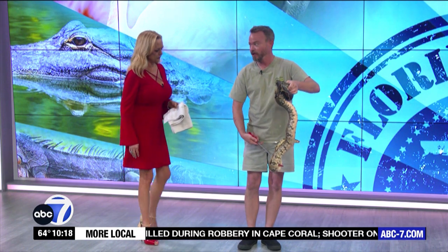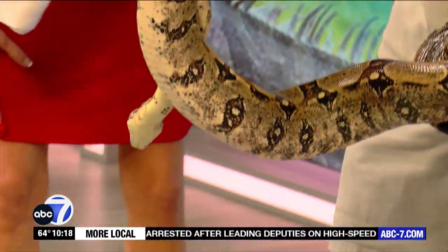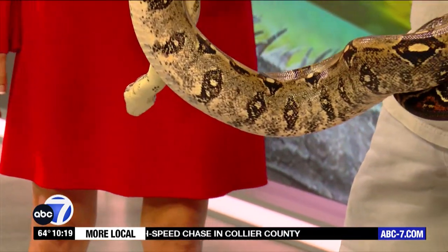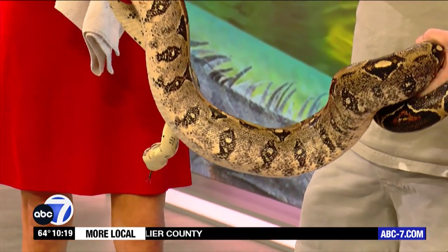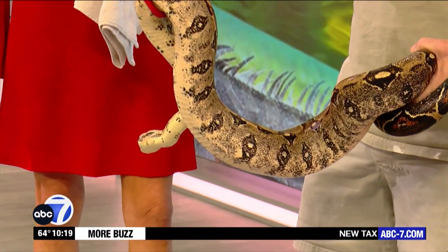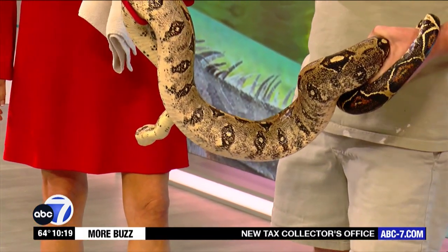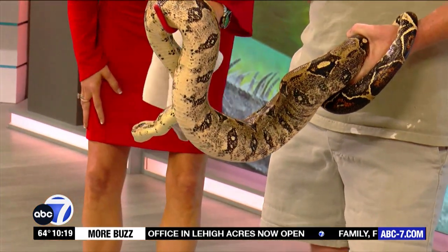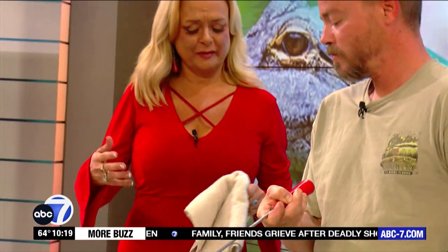I was told he ate about a week ago at most, so he shouldn't be hungry. Angry snakes are always fun. He's actually pretty heavy — even holding him with the hook, he's probably 10 pounds. And this is only about half of what he could end up being.